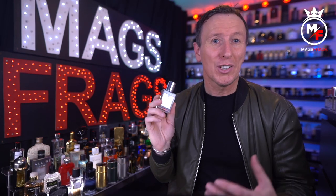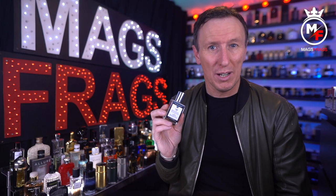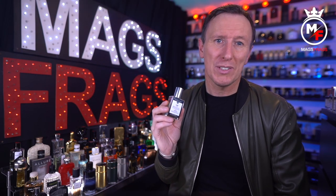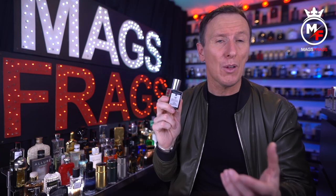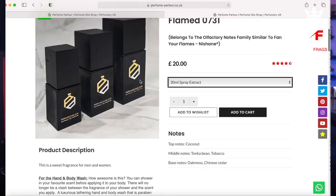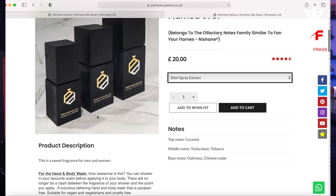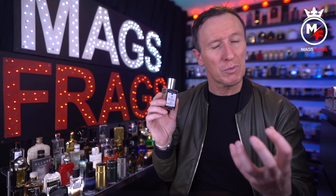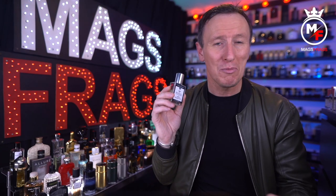I also let them sit on a shelf and age for a few weeks when I first buy them because they do get noticeably better with time. If you're looking for a real beast mode performer then you might want to check out the extract sprays from the Perfume Parlour. These cost a few pounds more but contain a higher concentration of fragrance oil and come in a more attractive bottle, so they may be worth checking out if you want something with a little more kick.